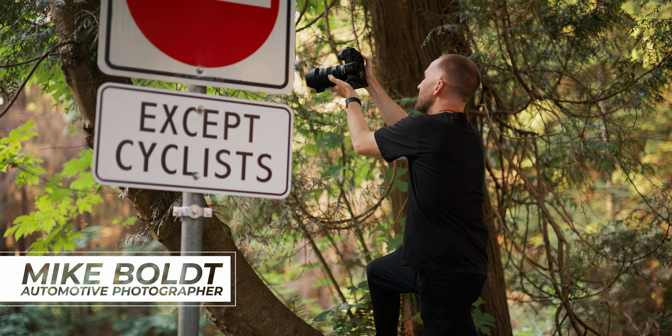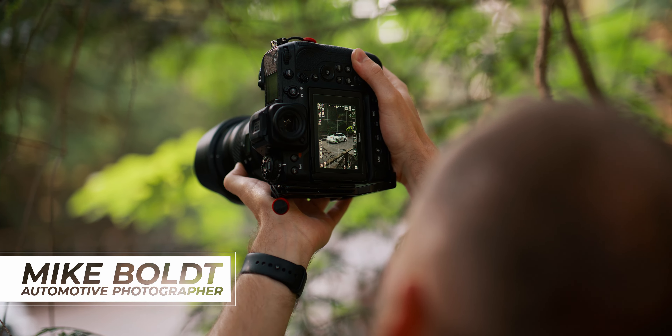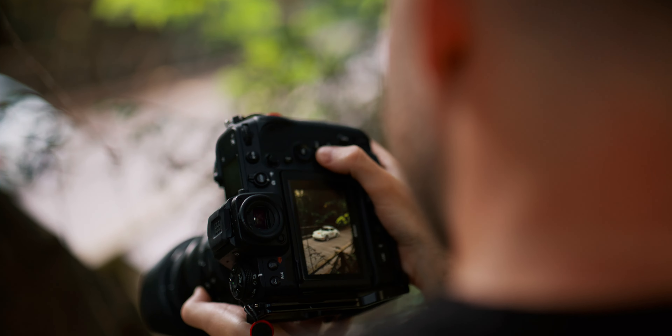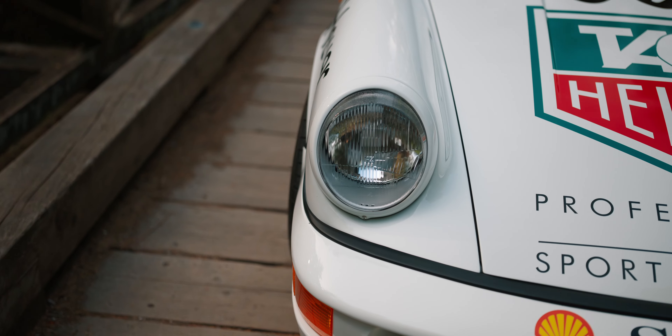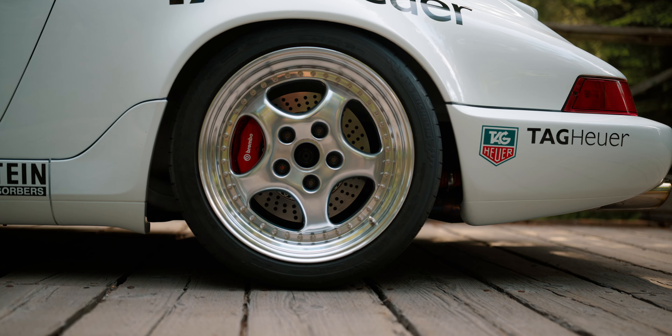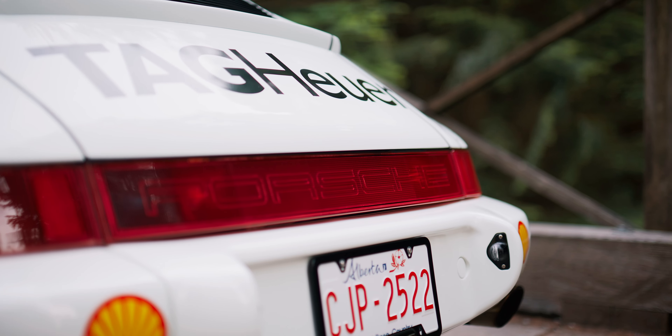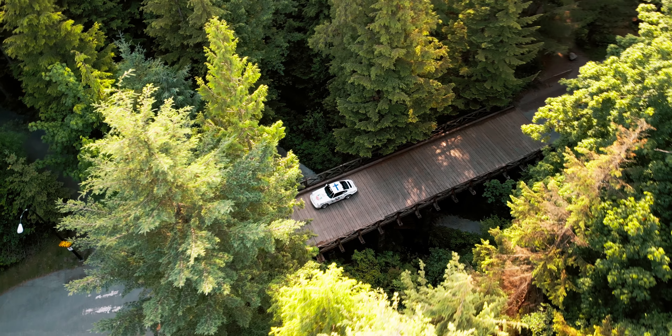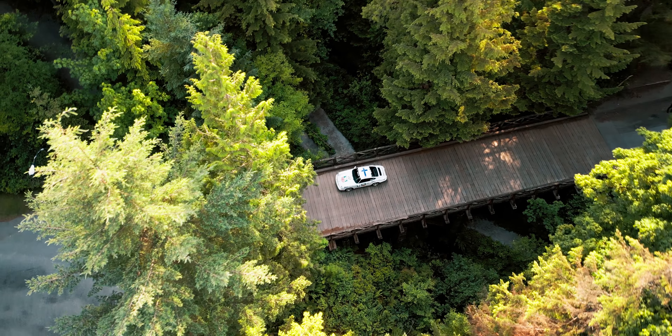I don't even necessarily know how to define what I do for Mo, other than like photos and managing a few cars in the collection. I have probably exercised Gemini the most out of all the cars, more than Mo himself probably. It's a bit intimidating at first, but once you get to know the car it's probably the best 964 I've driven, just all around.